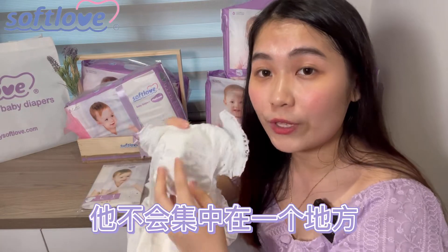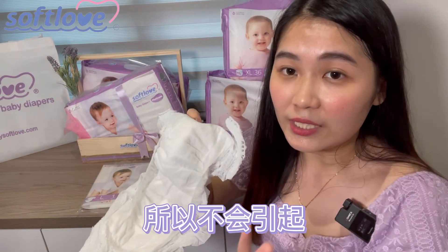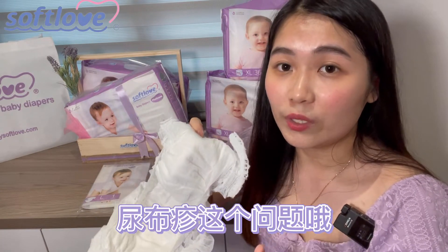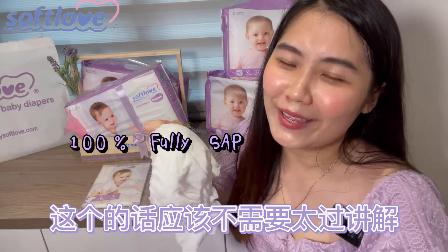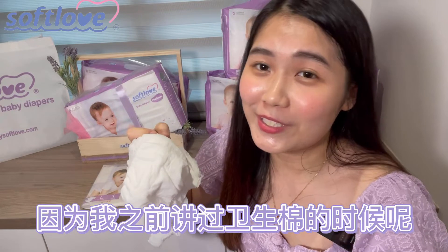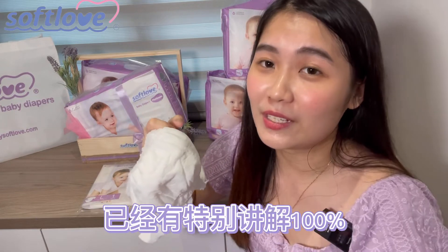这款尿片有3mm这么薄，非常的薄还有轻巧。不要小看它这么轻薄，吸收能力是很够的，而且非常透气。你看它是有一个小小的洞口，这样子保护宝宝的皮肤。宝宝穿上去的话你不用担心宝宝用了会不舒服，因为它没有很多化学成分。宝宝小便的话呢它会马上扩散，不会集中在一个地方，所以不会引起尿布疹的问题。它还使用了日本的SAP科技。